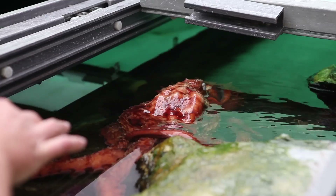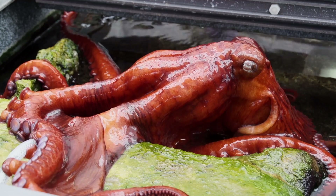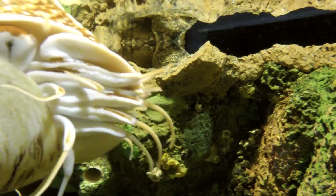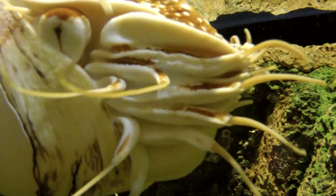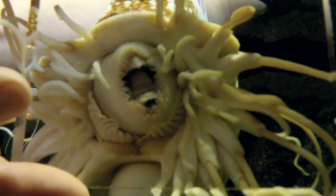Here at Shedd Aquarium we have two different species of cephalopods. You can see our giant pacific octopus in the Oceans Gallery on the main level, but be sure to check out our cephalopods down in Wild Reef — we have nautilus down there, and they are fantastic animals, not to be missed if you're visiting Shedd Aquarium.